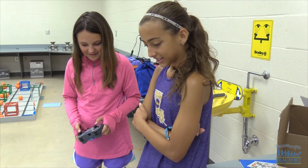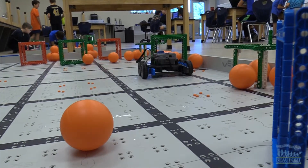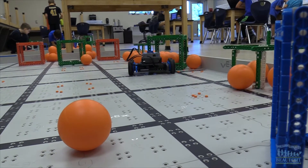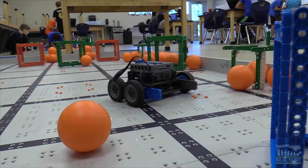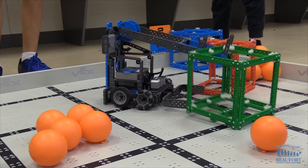We're building it to lift up cubes onto platforms, and there's certain colors. There's green cubes that go on green platforms, and that equals 20 points. And then there's little orange balls that you can put, and it would equal more points.